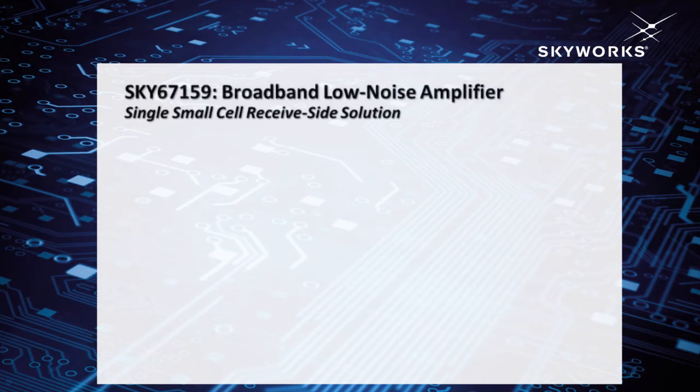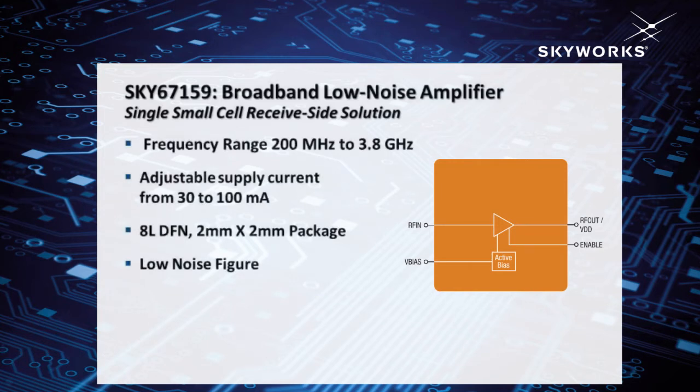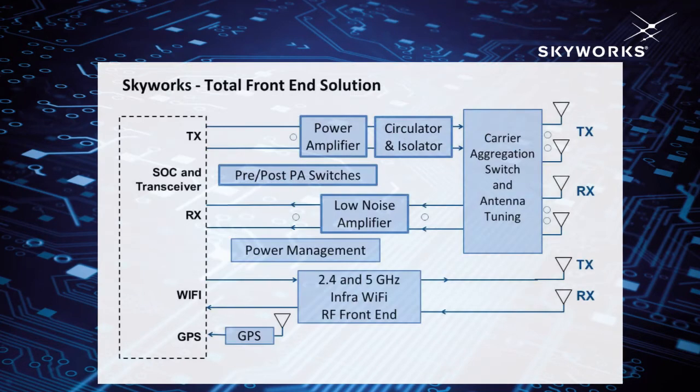In addition to the power amplifier, we also take care of the customer on the receive side, where we have the SKY 67159 — a single part covering from 700 MHz all the way to 3.8 GHz, so we have one device on the receive side to take care of all frequencies. We also have switches that wrap around the front end, so we have all the solutions for the next generation small cell. We are also partnering with world-leading SOC RFIC partners so we can together deliver the whole solution.